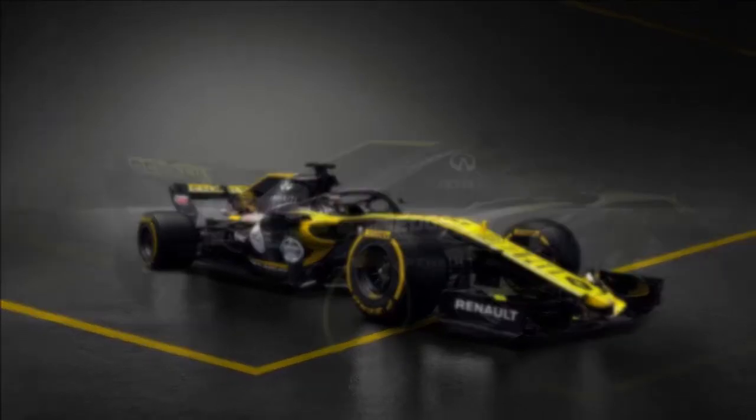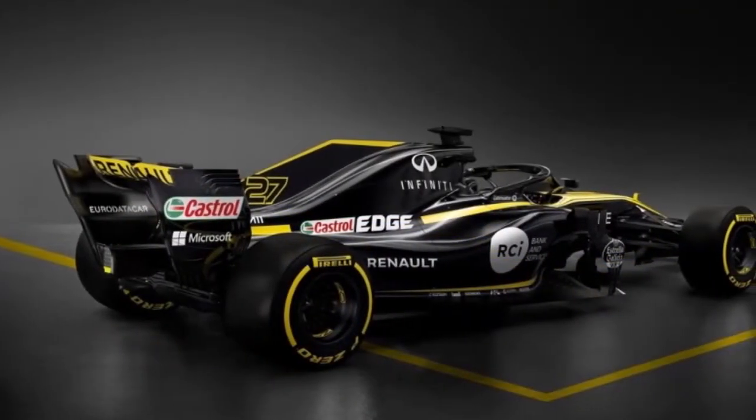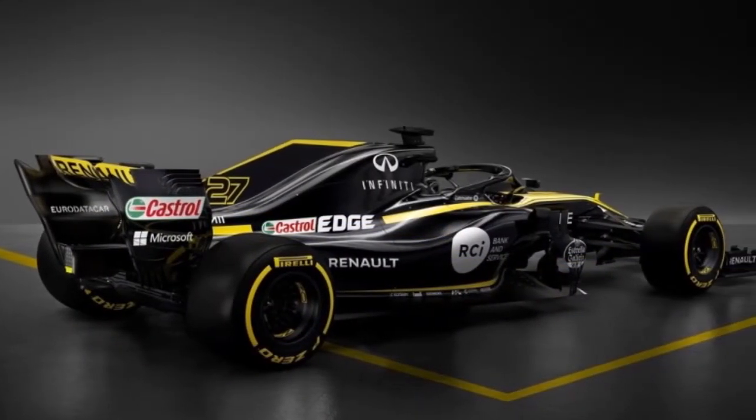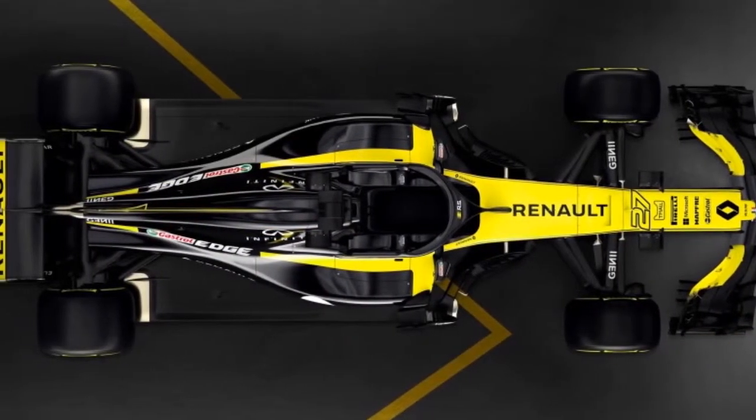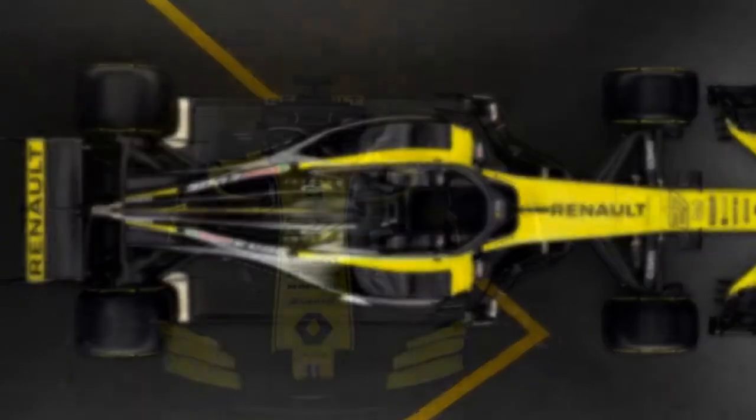Renault says the RS18 is an evolution and refinement of the ideas developed in the 2017 season, which finished with the team completing sixth in the Constructors' Championship, up from ninth the previous year.